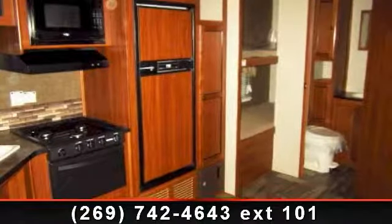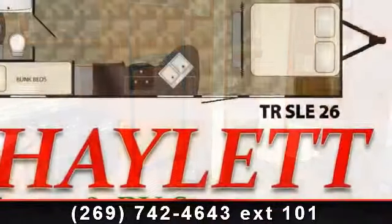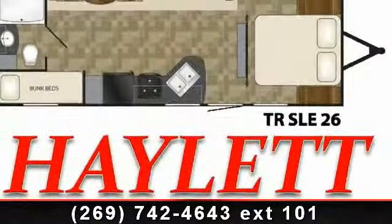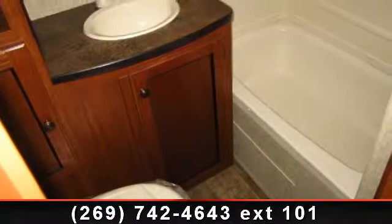Start planning your next trip in this 2014 Heartland Trail Runner SLE26. If you are looking for an RV with quality construction and ease of towing, this may be the one. Perfect for vacationing, adventuring or just relaxing, this travel trailer awaits you.